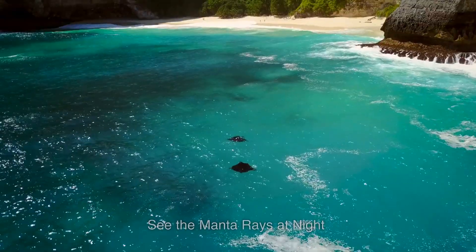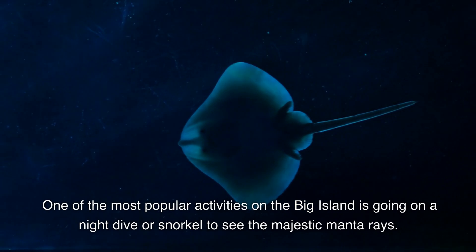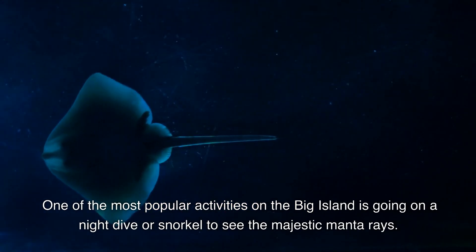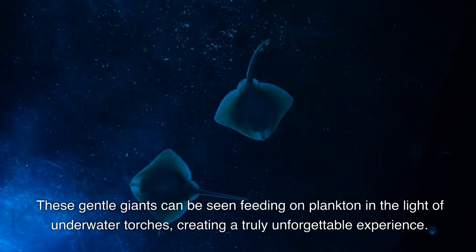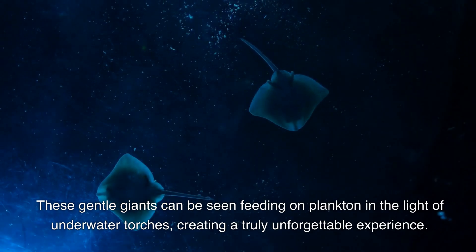2. See the Manta Rays at Night. One of the most popular activities on the Big Island is going on a night dive or snorkel to see the majestic manta rays. These gentle giants can be seen feeding on plankton in the light of underwater torches, creating a truly unforgettable experience.